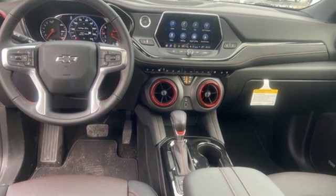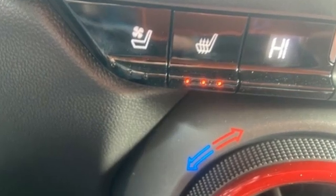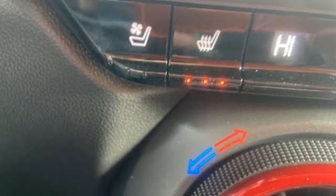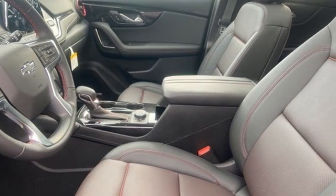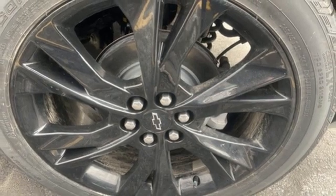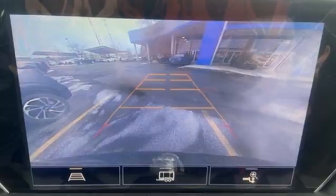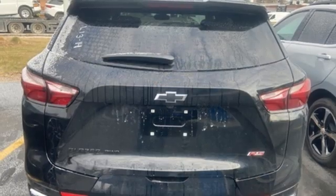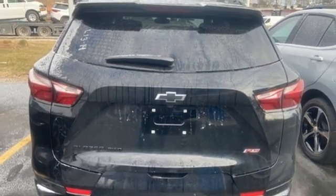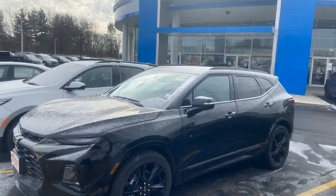V6 engine, front heated leather bucket seats, streaming audio, rear parking sensors, dual zone climate control, Wi-Fi hotspot, AM-FM satellite radio, hands-free liftgate, remote engine start, and integrated navigation system with voice activation. There's more than a century of ingenuity and significance in every Chevy.